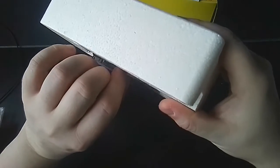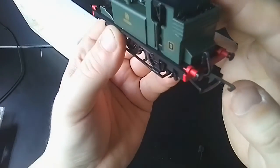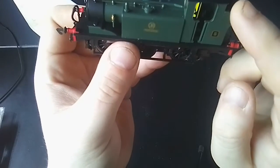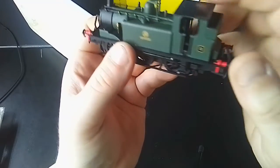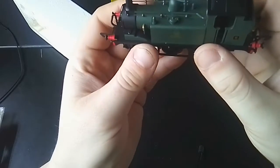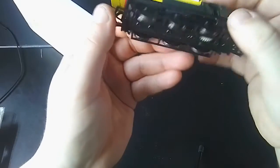Now let's have a look at the loco — I'll take it out of the box. I do like the Terriers, they're nice little locos, and I love the detail on them. It's got great vacuum pipes. My four-wheel coaches — the new Hornby ones — they have got the vacuum brake pipes, so that would be ideal. Just to haul about three or four of them at least, and probably one or two bits of small rolling stock.